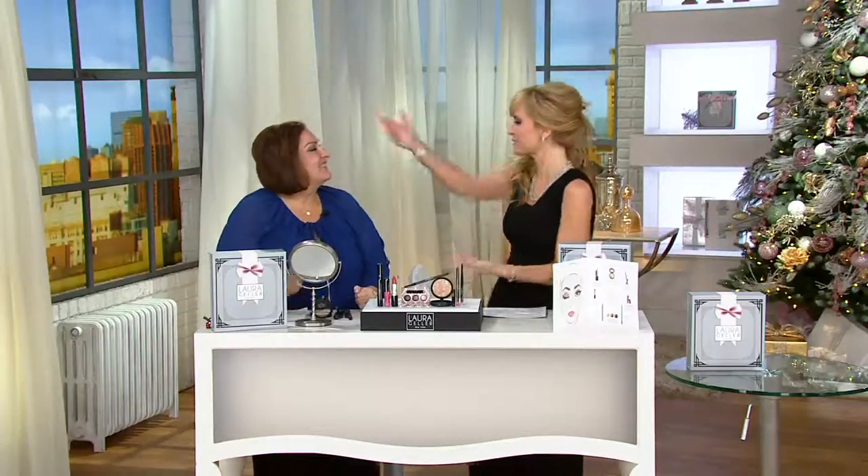Two worldwide launches, returning favorites including Customer Choice Beauty Award winners. The most exciting launch is the Balance & Glow Foundation, which is brand new and customizable to your skin tone. Joining for this presentation is none other than Laura Geller herself, creator of the line and of today's special value.